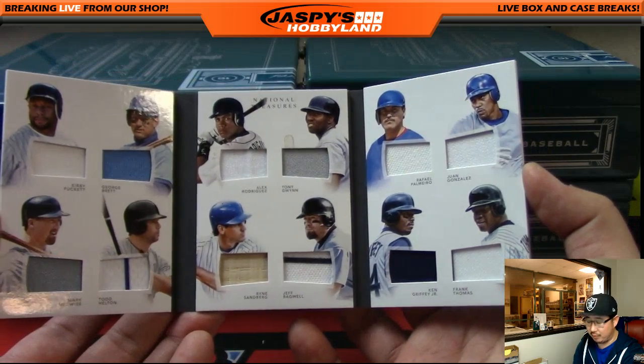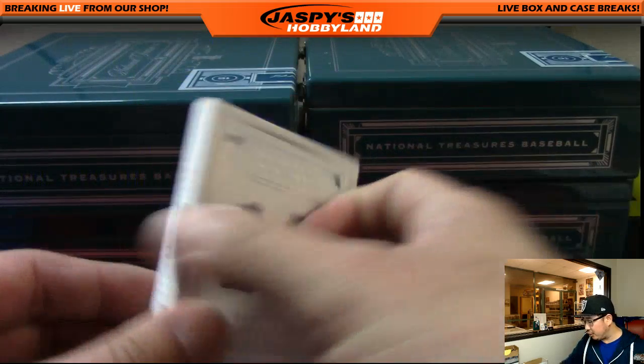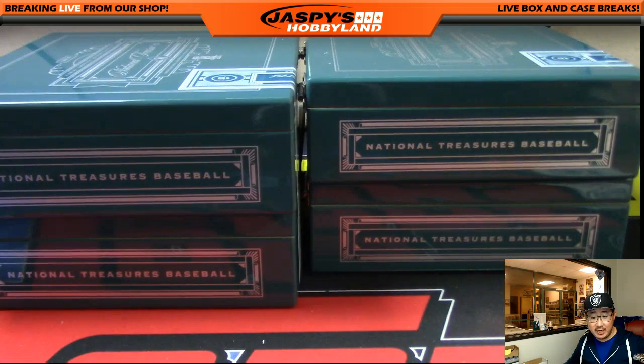So there it is, ladies and gentlemen — that was National Treasures Baseball, full case, pick your team number 17, from jazpyshobbyland.com. This is Joe — thanks very much, we'll see you next time. Bye bye!